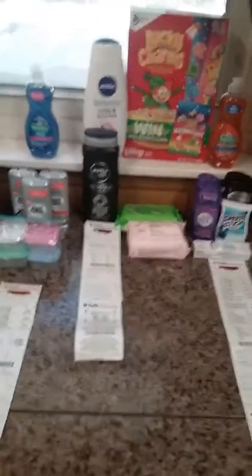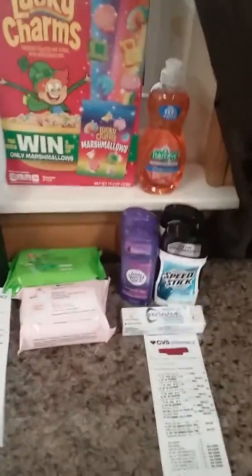Hello and welcome back to my channel. This is what I got today at CVS. We'll start with the first transaction.